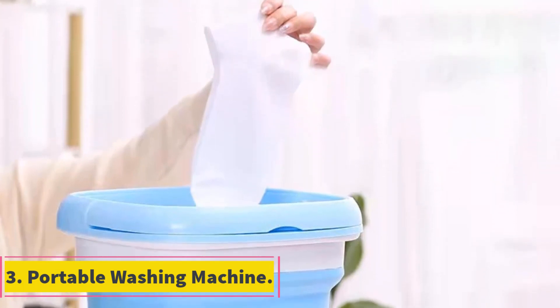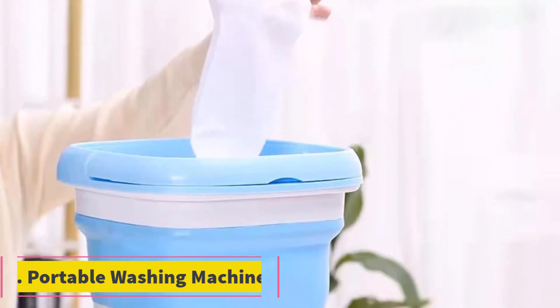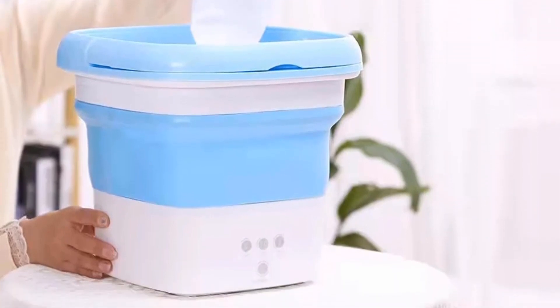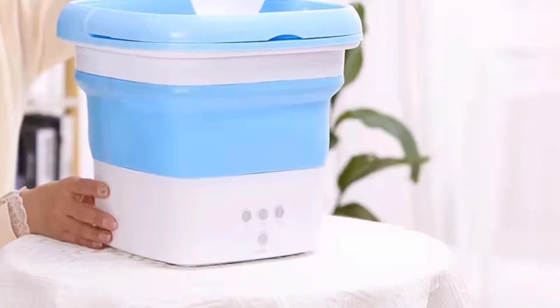Number 3. Portable Washing Machine. Portable washing machines have become increasingly popular due to their convenience and compact design, catering to individuals living in small spaces or those who require a washing solution while traveling. These machines typically come with features like a dryer bucket and a mini-folding design, making them suitable for washing clothes, socks, and underwear. The primary advantage of portable washing machines is their portability — they are lightweight and compact, allowing users to move them easily from one place to another.